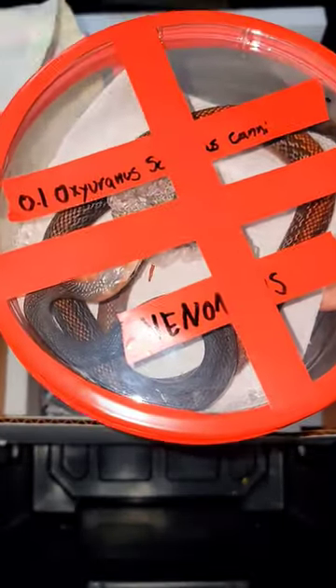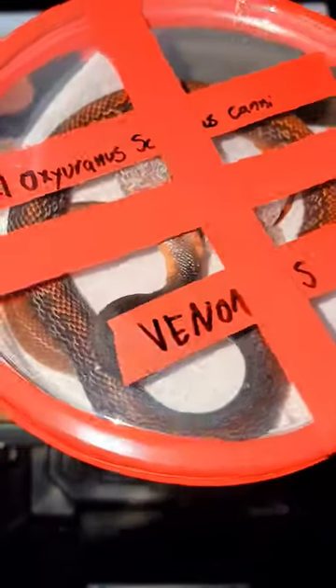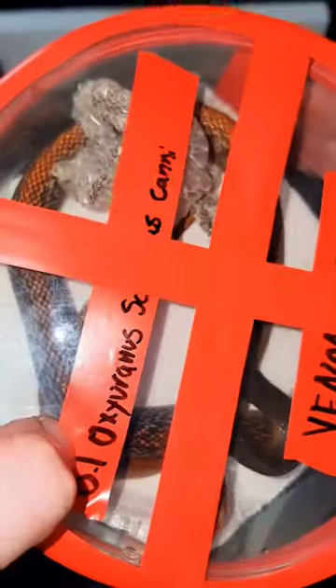So let's go ahead and pull him out. This is a Papuan Taipan, or a Papua New Guinea Taipan. This is one of the most venomous snakes on the planet. Not only that, they're extremely quick and extremely powerful.